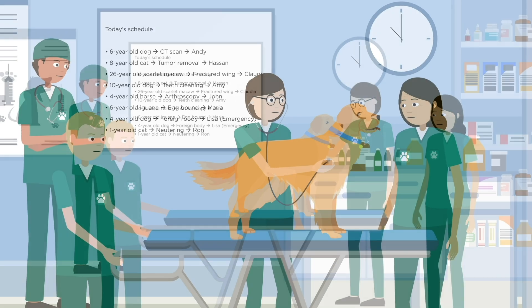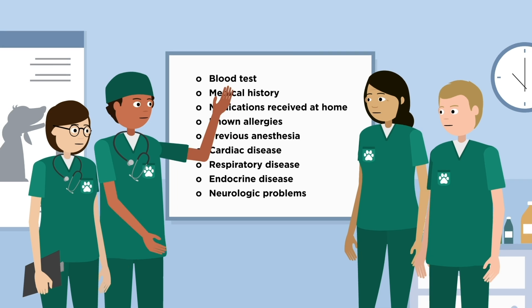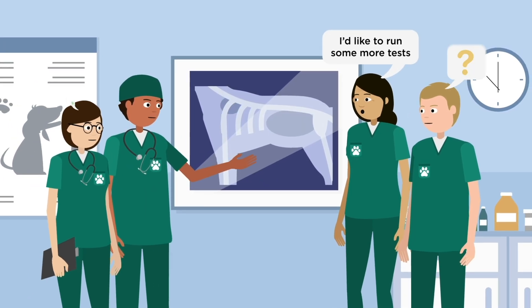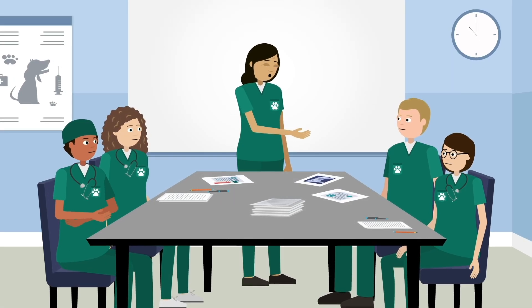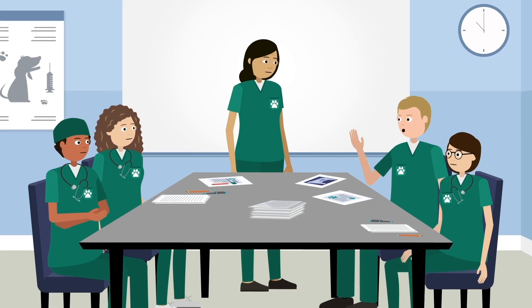Before anesthesia, our team will examine your pet, evaluate their medical records, blood tests, and any imaging such as x-rays, and may request additional tests if they have any concerns. The team will develop a safe, tailored anesthesia plan for your pet, which is reviewed by a veterinary anesthesiologist.